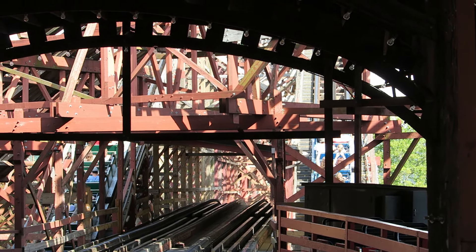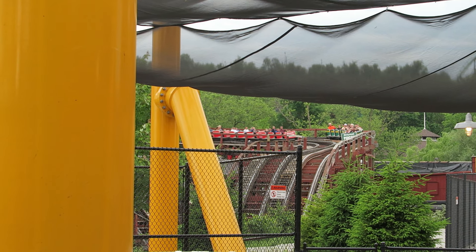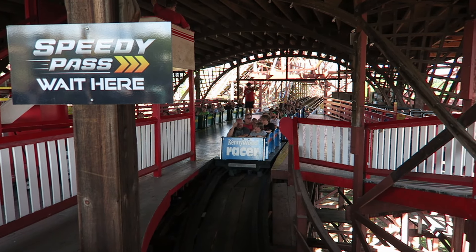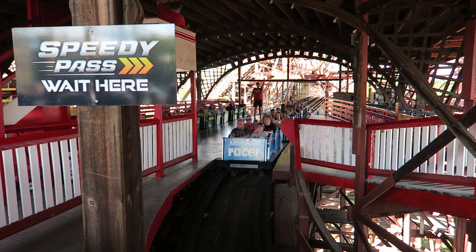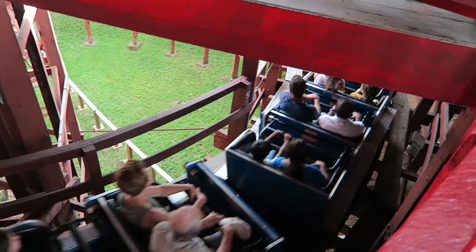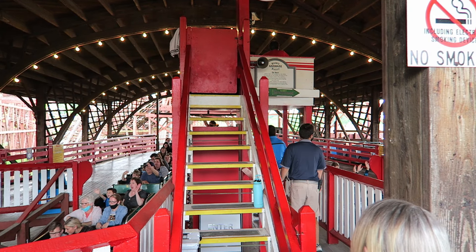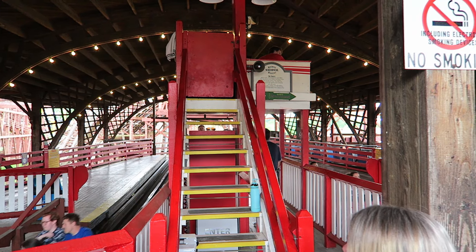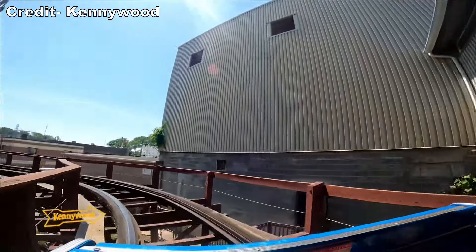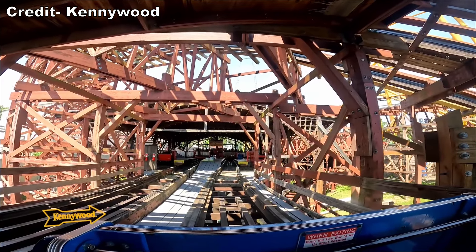Two trains are loaded and dispatched in tandem. The trains are from PTC and comprised of four three-bench cars, so each train holds a max of 24 riders per cycle, with 48 riders total experiencing Racer at a time. The restraint check is pretty quick, but the load procedure can sometimes take a bit. Both trains load at the same time from a central platform with no air gates, so 48 riders are admitted at once. Seating is on a first-come basis and you can choose any open seat on either train. Some guests know exactly where they want to sit; others do not, which can lead to groups being split up and slower dispatches. The unload procedure is also a bit cumbersome due to the station setup.